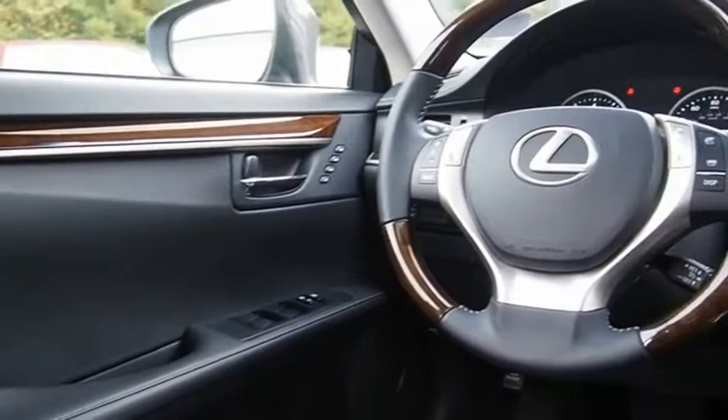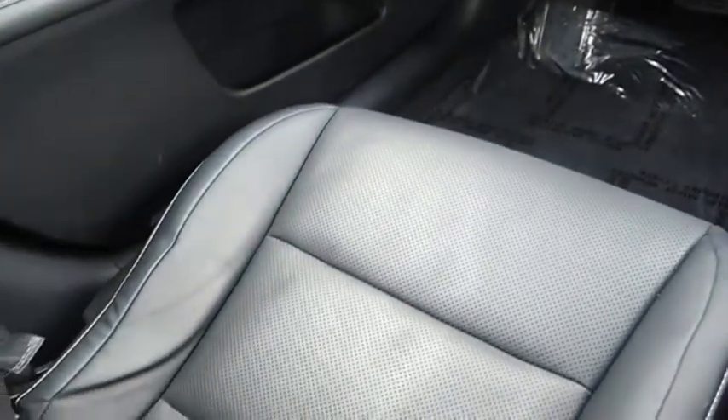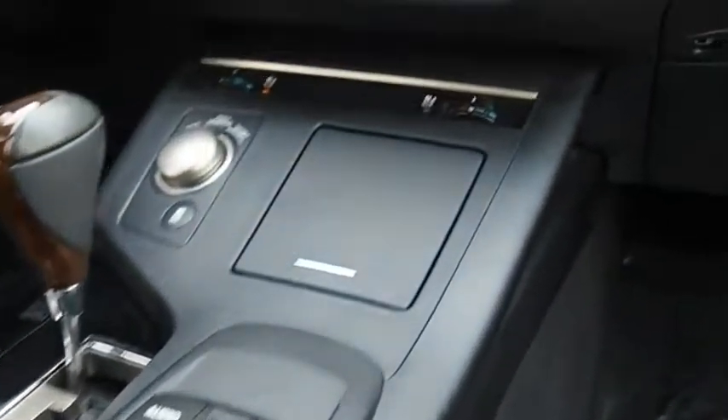Lexus has sold the ES family of vehicles since 1989 as its mid-sized luxury sedan line. The ES series has become the best-selling sedan for Lexus, known for its emphasis on interior amenities. Come take a test drive today.